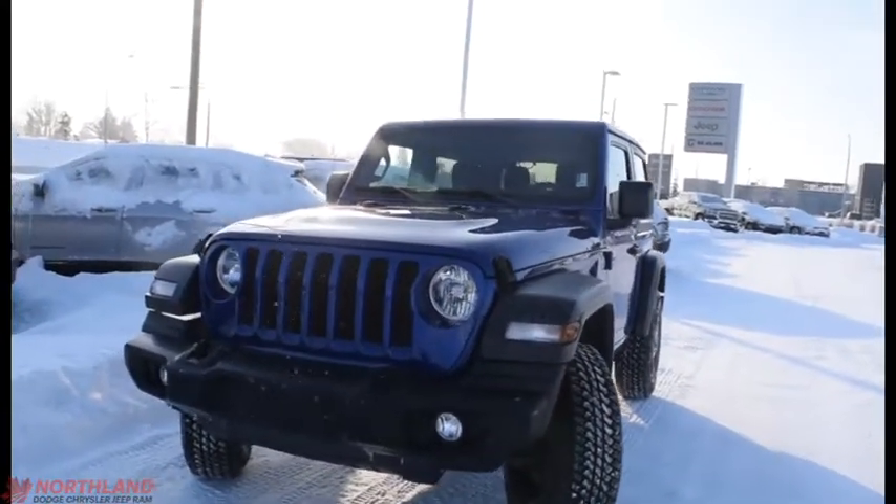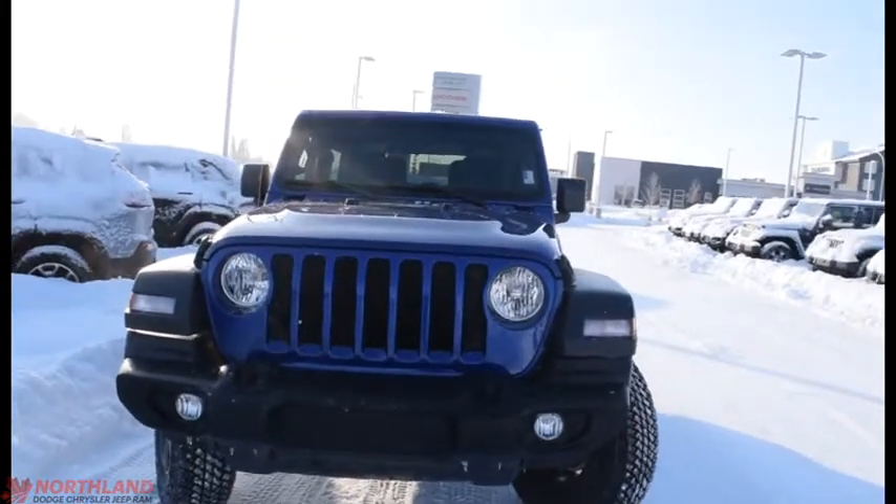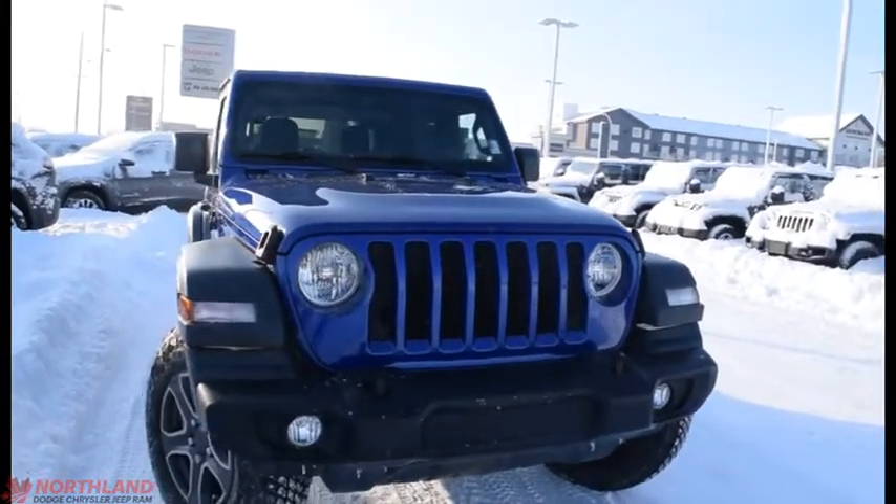Hello, this is Seth from Northland Dodge in Prince George, and today we're taking a look at a 2018 Jeep Wrangler Sport S. Under the hood we have a 3.6 liter V6 engine and an 8-speed automatic transmission.